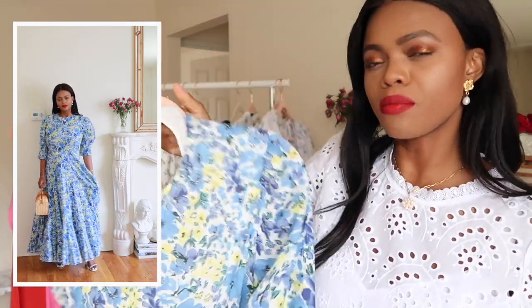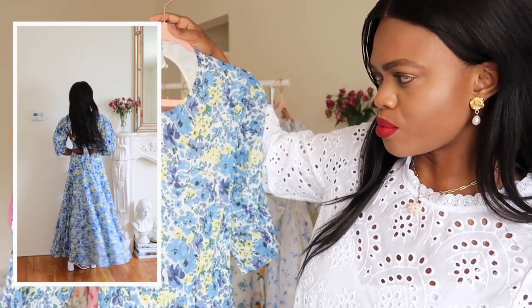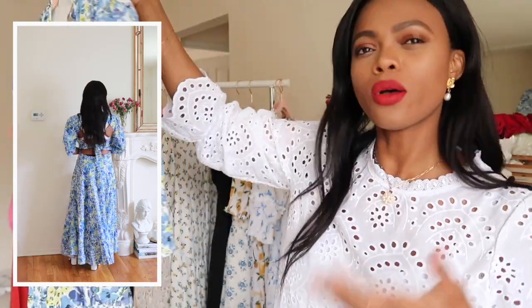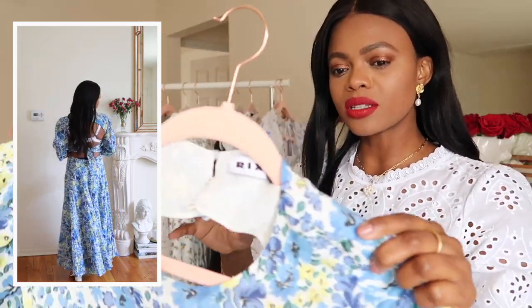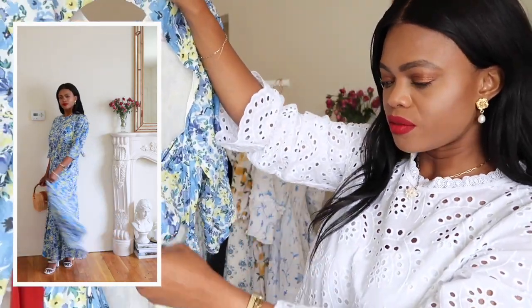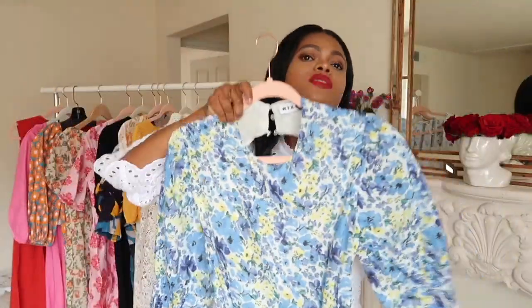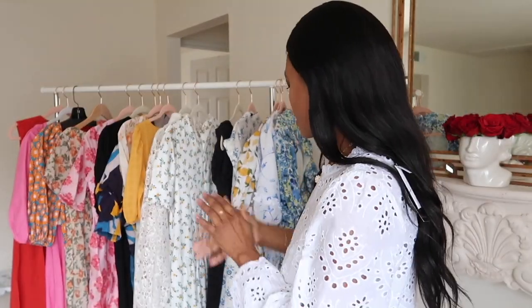Every time I see this dress it reminds me of a Monet garden — the print brings that nostalgia of beautiful old paintings I'd see growing up and at the Met. It feels like I'm wearing a piece of art. The back detail covers my bra straps nicely. It's a maxi dress — super dressy, but you can dress it down too.